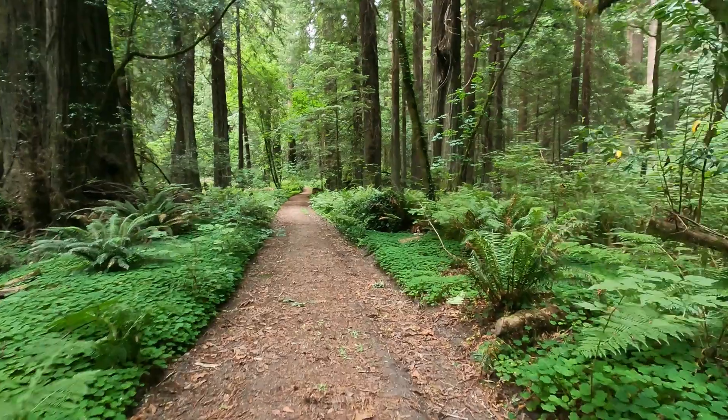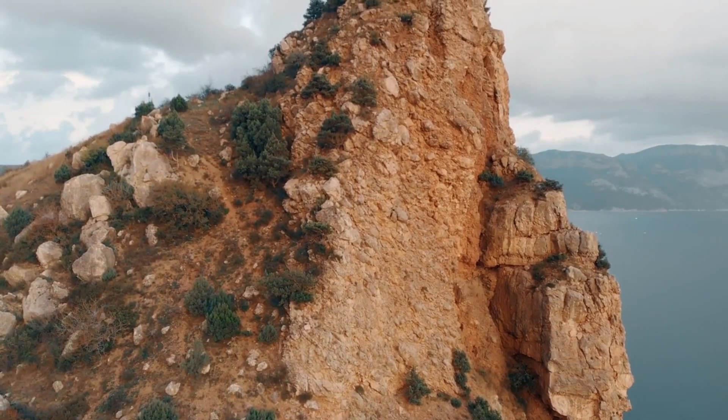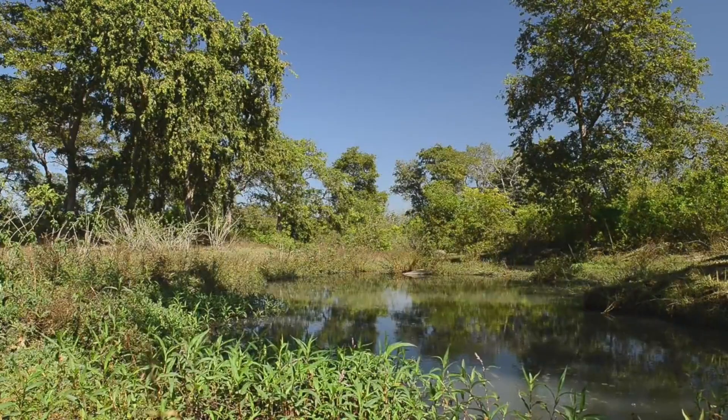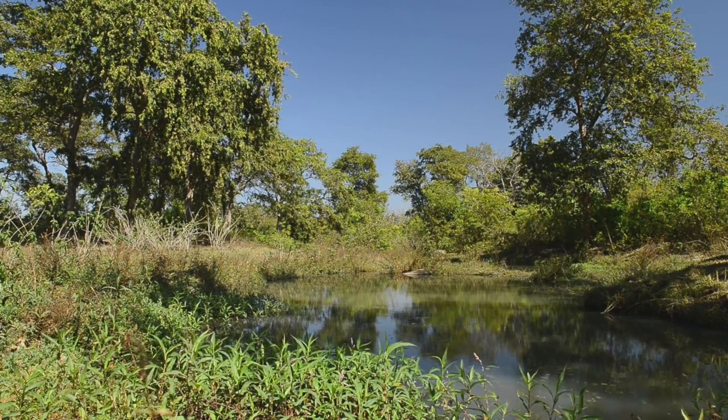The sixth top place to visit in Kaieteur National Park is Rockview. Rockview is a pristine beach that overlooks the crystal clear water of the Patero River. Make sure you bring your camera to capture some of the beautiful sunsets and hikes along the riverbank.